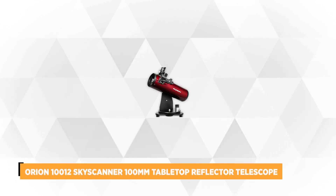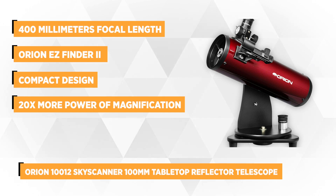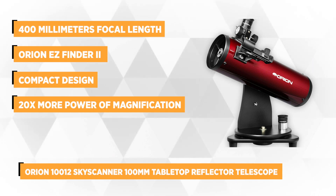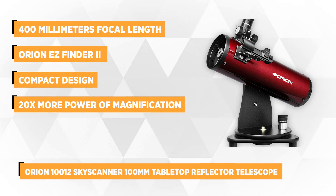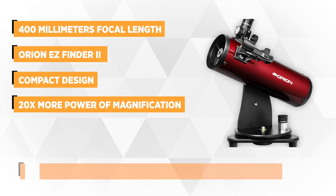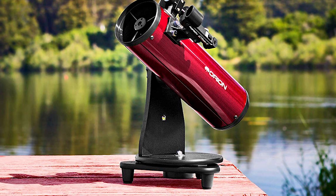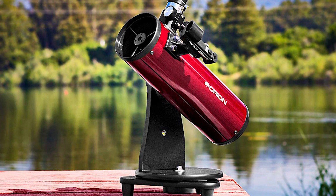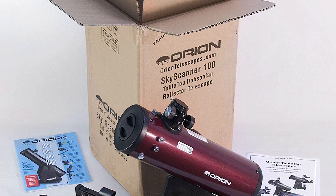At number 4, we have the Orion 10012 Skyscanner 100mm Tabletop Reflector Telescope. This telescope is perfect for those dark skies. It has the ideal reflector for entry-level or beginners, bearing with 100mm of parabolic primary mirror optics. Compared to other telescopes meant for beginners, this one has no plastic lenses. It features 400mm focal length, which will allow you to enjoy your stargazing nights. Experience it with your family and friends and witness the amazing miracles brought by the night sky.